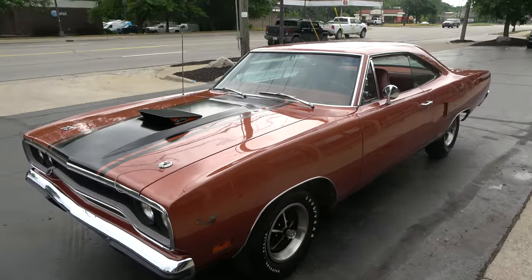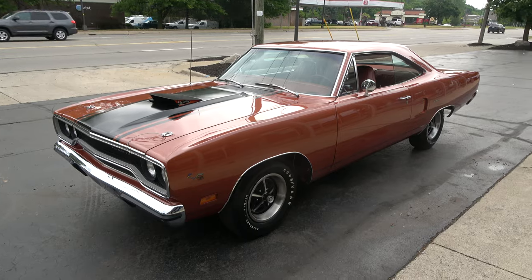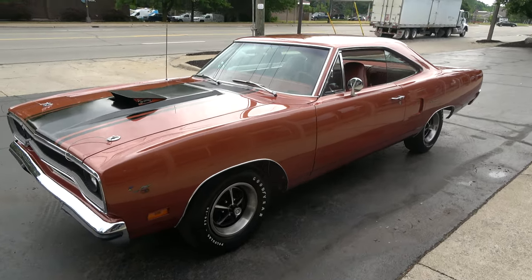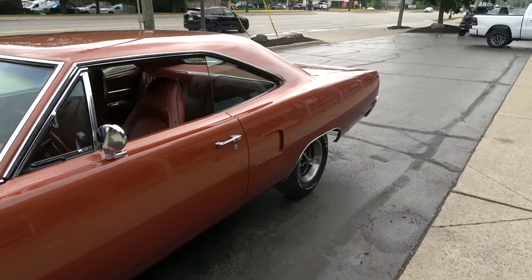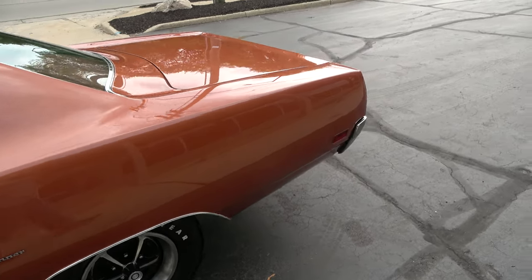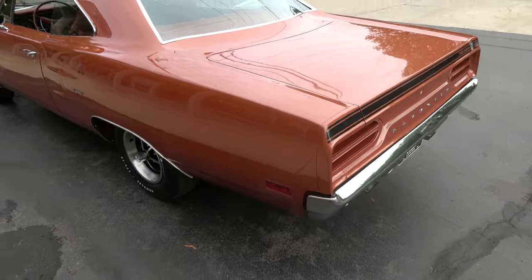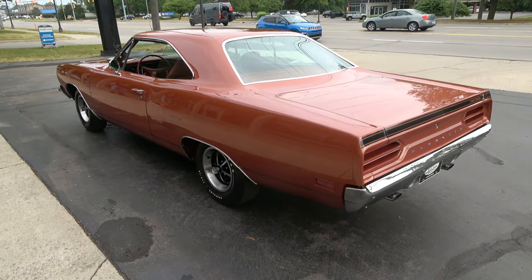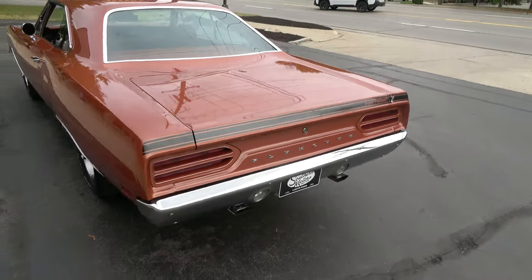Today we're going to take a look at one of the nicest '70 Road Runners you're ever going to see. Gorgeous car — complete nut and bolt rotisserie restoration. Factory K5, deep burnt orange metallic at the factory, burnt orange interior, matching numbers, 3D3 car. I've been doing this since 1991 and I don't ever remember having a nicer '70 Road Runner. This car is stunning.